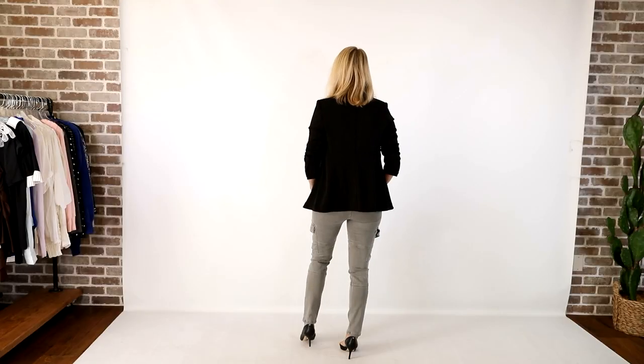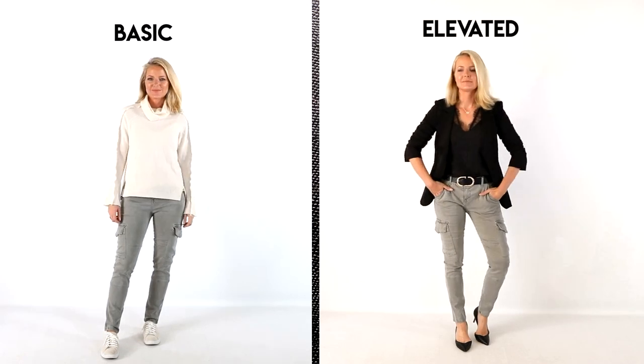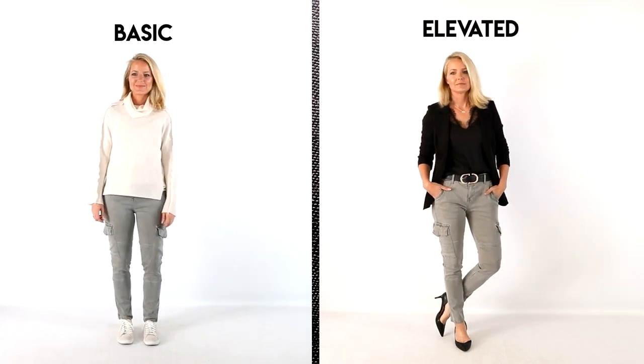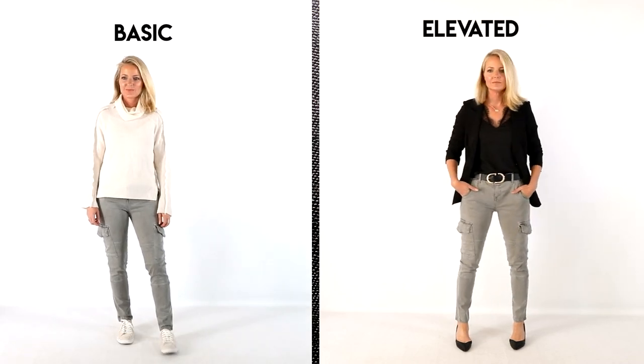Like dinner, girls night out — you look edgy, you look modern, you look sophisticated but you don't look like you're trying too hard. It's just a great look. You've got that original look which is super casual and then you've got this look which feels much more elevated — ready for dinner, ready for a date, ready for girls night out. It's just taking it up a notch.